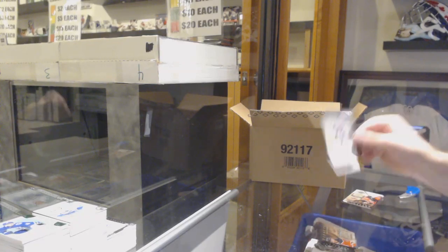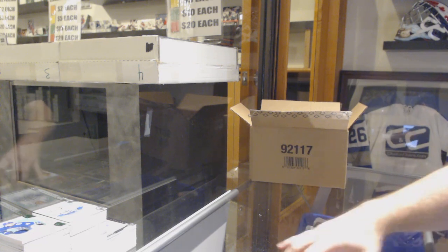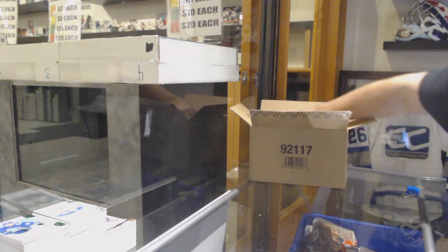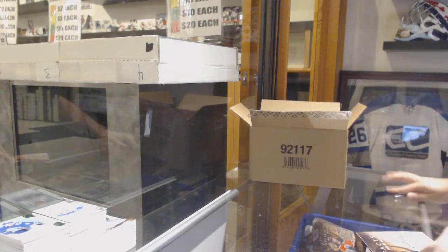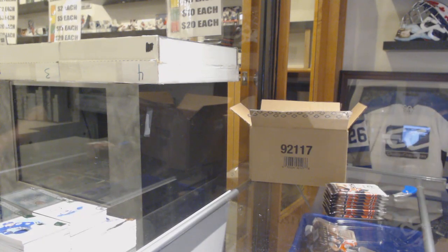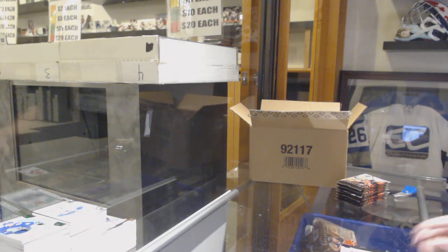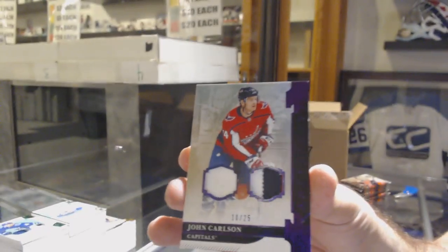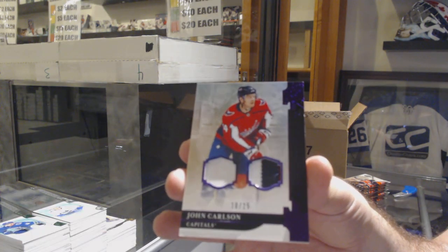Dual Jersey to 165, Jeff Skinner. And a 299 Pekka Rinne. Was Washington one of the final four for you, Chris? Oh, we doubled them - well doubles are not bad. Number to 25, Dual Purple Patch for the team, John Carlson. Number to 25, Dual Purple Patch, John Carlson.